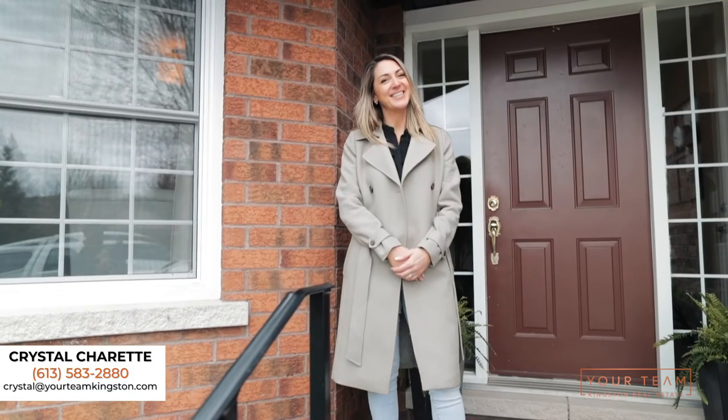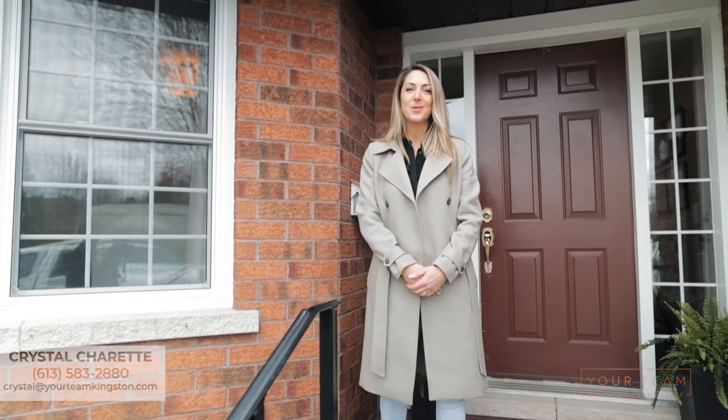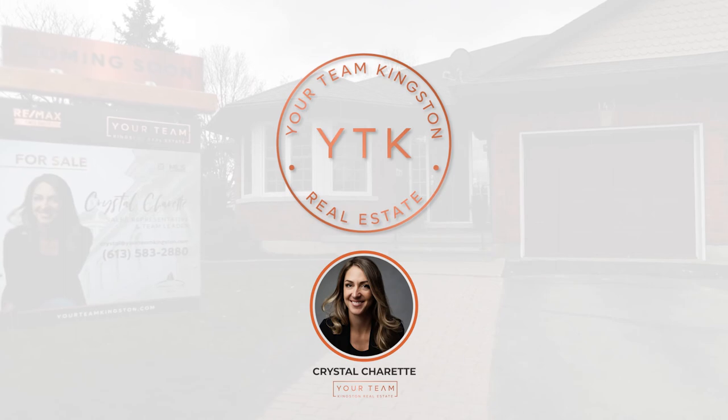Thank you again for visiting today. I am Crystal Charette from RE-MAX Finest on your Team. Please reach out if you have any questions at all.